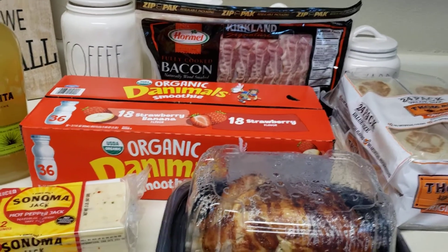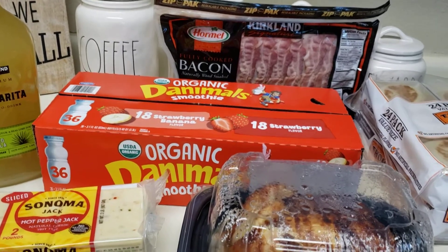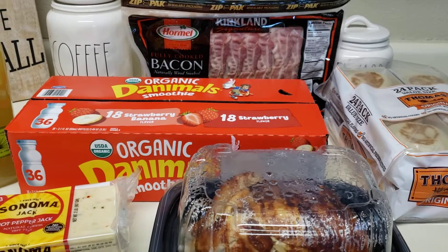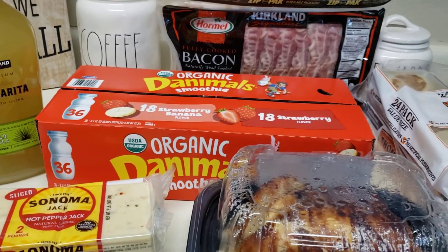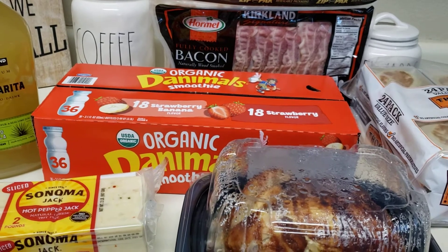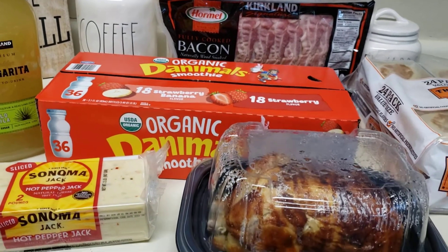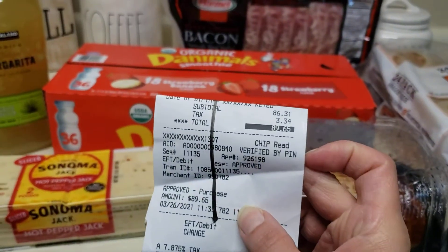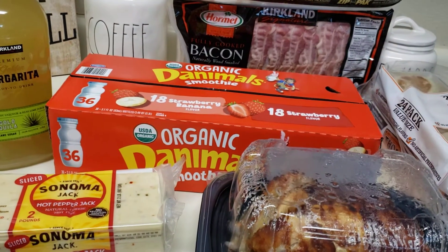Hi guys, so this is going to be a small Costco haul. I mainly went for toilet paper and water, and obviously I was there so I got a couple of other things. I ended up spending $89.65, which is pretty pricey considering I only went for waters and toilet paper.